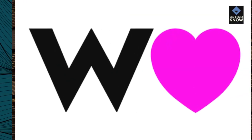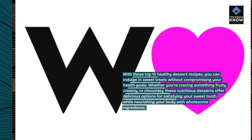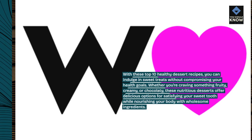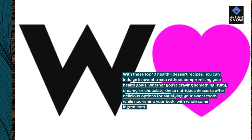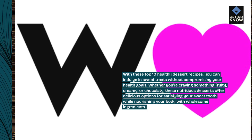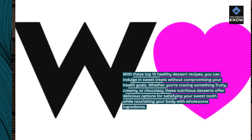With these Top 10 Healthy Dessert Recipes, you can indulge in sweet treats without compromising your health goals. Whether you're craving something fruity, creamy, or chocolatey, these nutritious desserts offer delicious options for satisfying your sweet tooth while nourishing your body with wholesome ingredients.